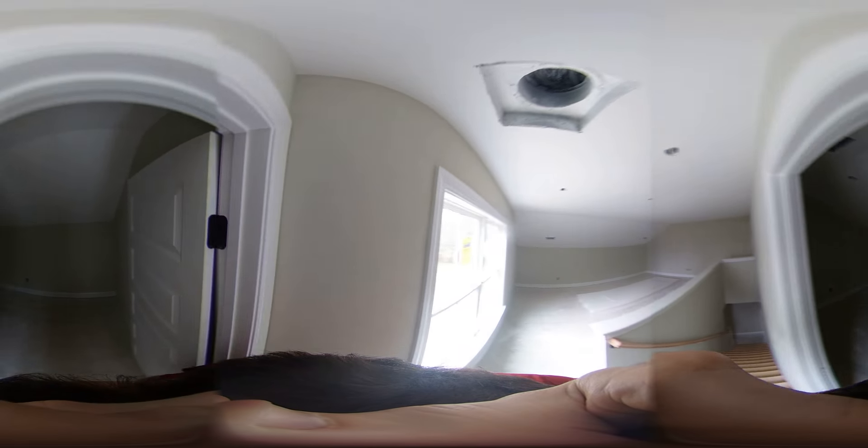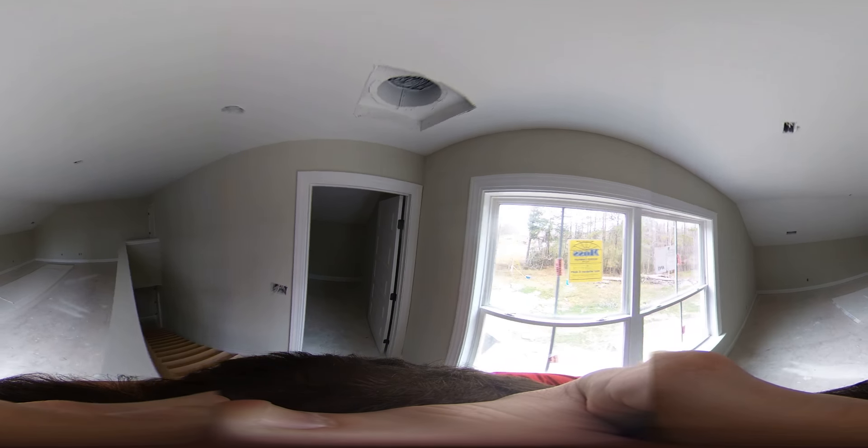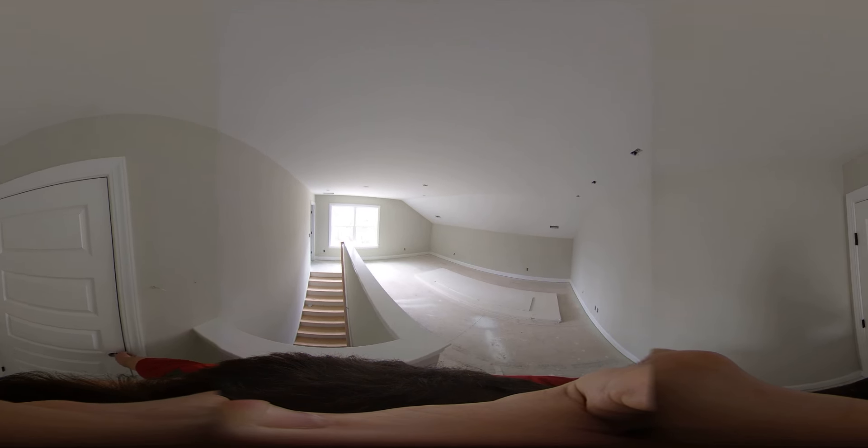Craft room. Media room. Mechanical room.